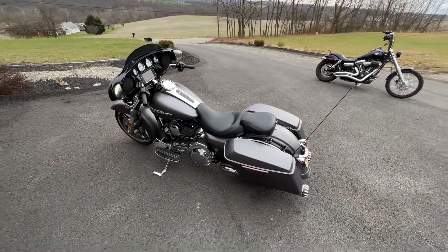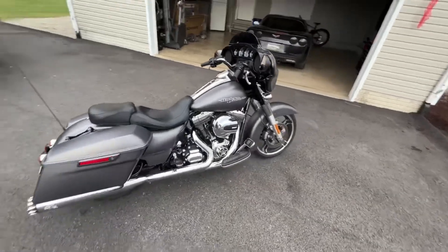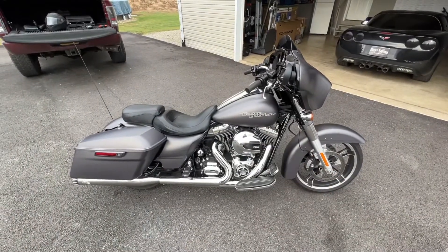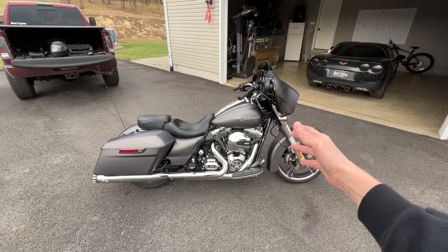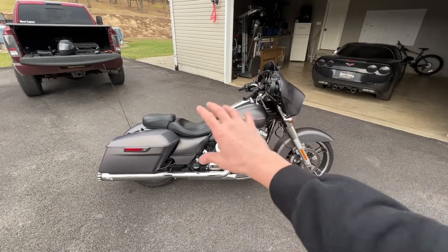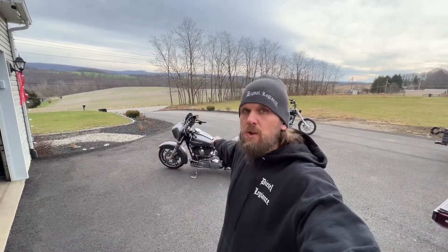I'll probably also be swapping out the seat for something different. Overall this bike is awesome and I'm so excited to start a new motorcycle build — this is what I love to do. I've been waiting a long time to upgrade from the Dyna to a touring bike. With the amount of chrome on here and the Charcoal Denim color, if I add some black splashes and a few custom mods, this bike is going to look amazing.